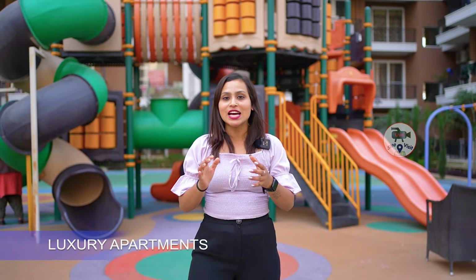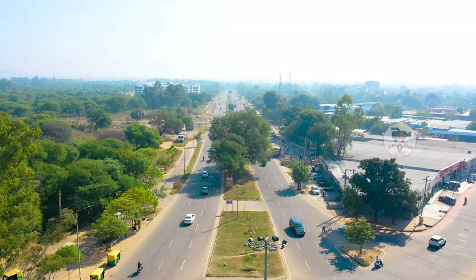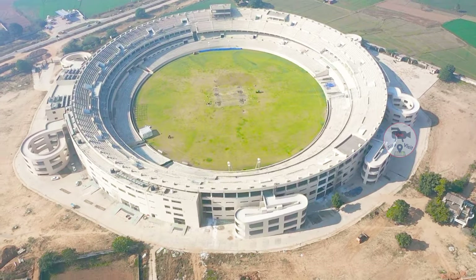Ready to move 2BHK, 3BHK, 4BHK luxury apartment on Airport Road, New Chandigarh. Just 10 minute drive from Chandigarh. Near to Medi City, near to Education City, and also near to PCS Stadium, New Chandigarh.